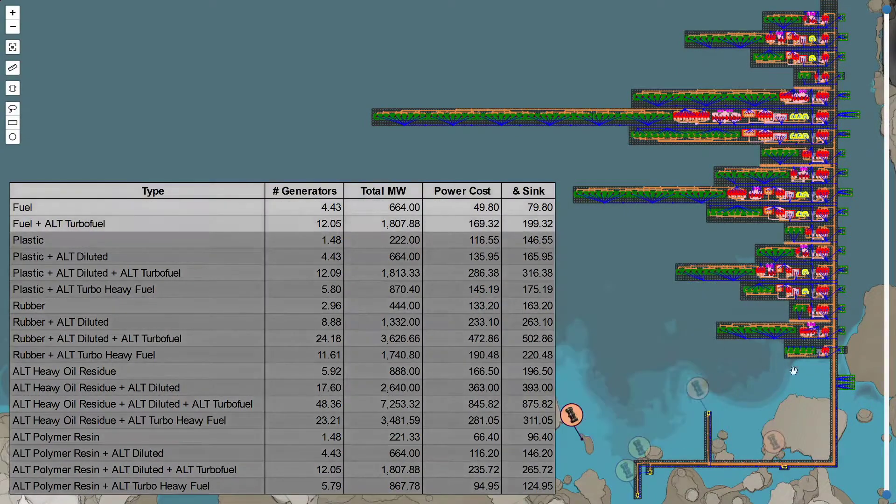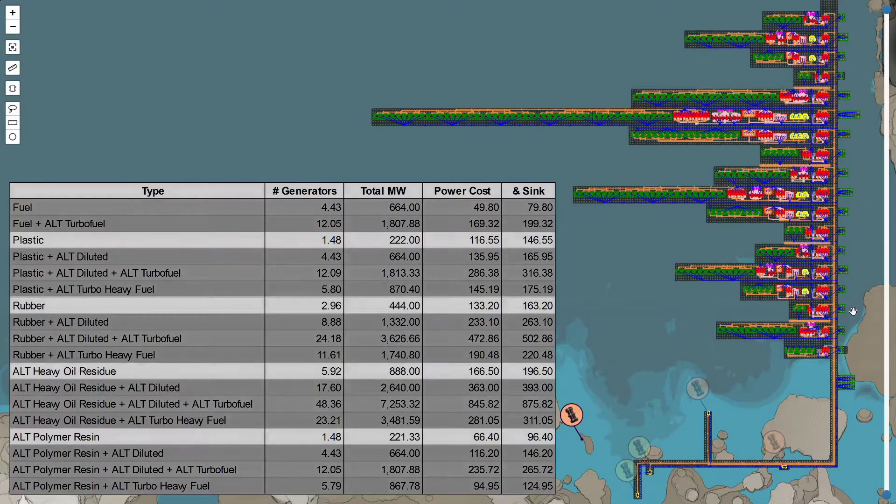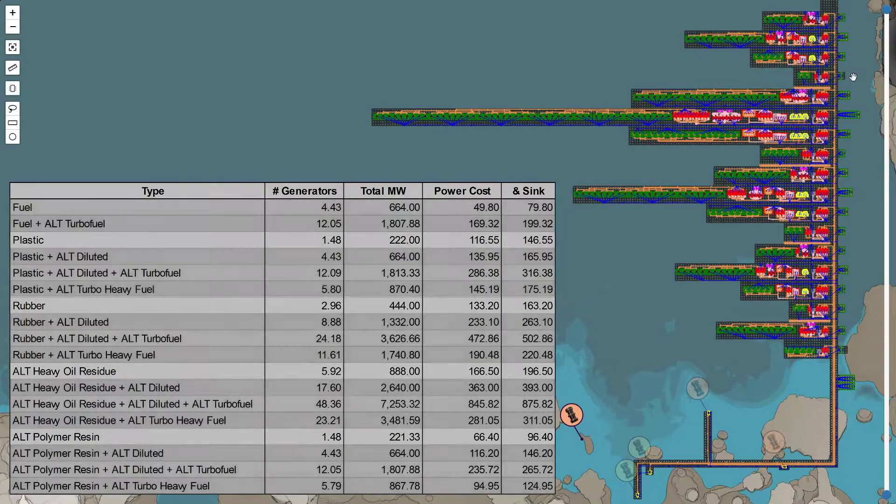The bottom two are the standard crude oil to fuel, and crude oil combined with compacted coal to make turbo fuel — those are the basic choices. Then we have sets of four which are all based on heavy oil residue. This one is if I made plastic from 100 crude oil, giving a set amount of heavy oil residue to make fuel. This is rubber, this is the alternate heavy oil residue recipe, and this is the alternate polymer resin recipe.